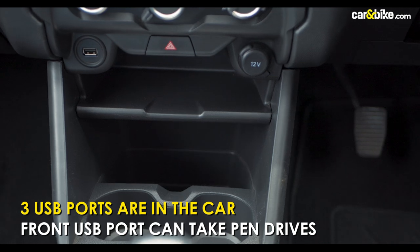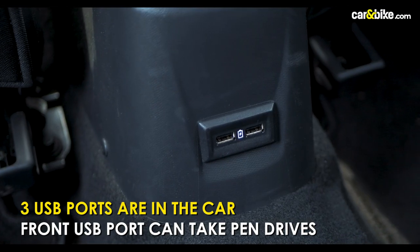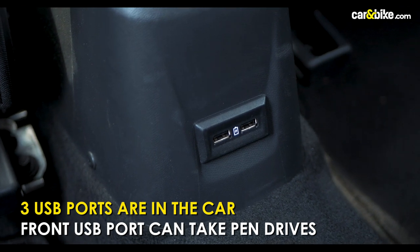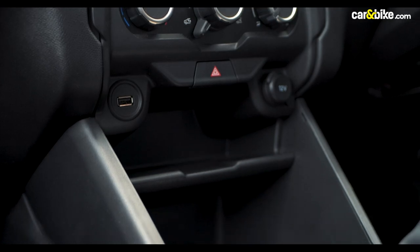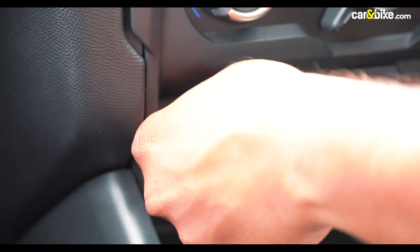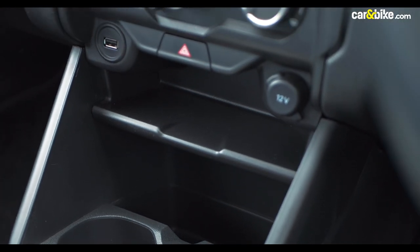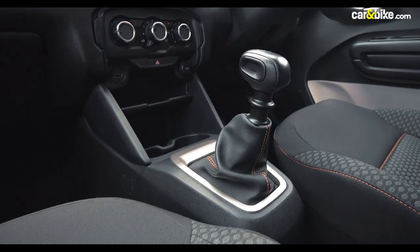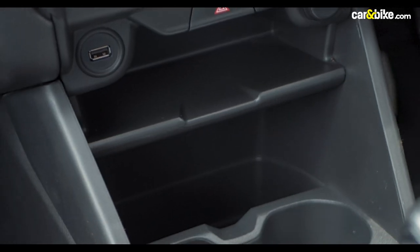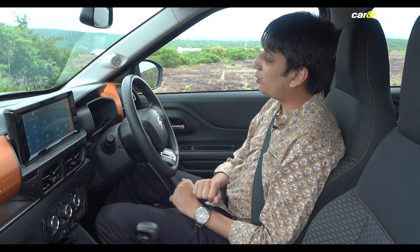Citroën also provides three USB ports overall — two for the backseat occupants that support fast charging, and one in the front which is also used to plug in your phone for wired smartphone connectivity. It can also be used for USB OTG purposes, though it charges slowly. These are all USB Type-A ports, not the new standard USB Type-C we see on modern smartphones.